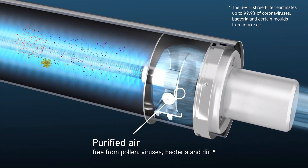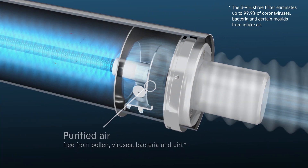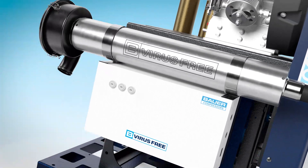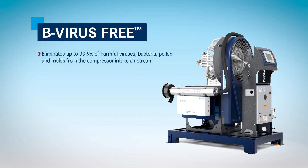The resulting purified air is free from viruses, bacteria, and other harmful elements. The Bauer B virus-free breathing air compressor filter system eliminates up to 99.9% of harmful viruses, bacteria, pollen, and molds from the compressor intake air stream.